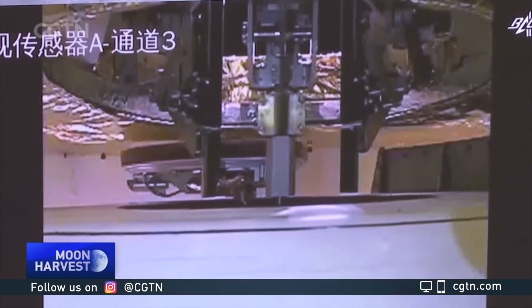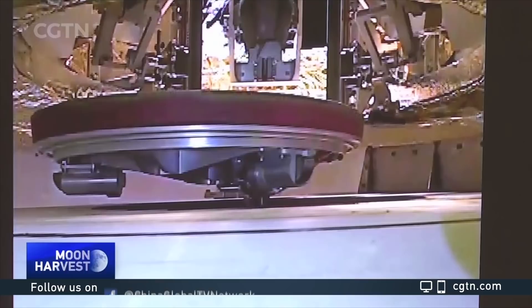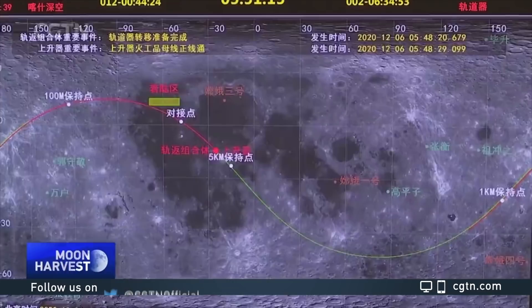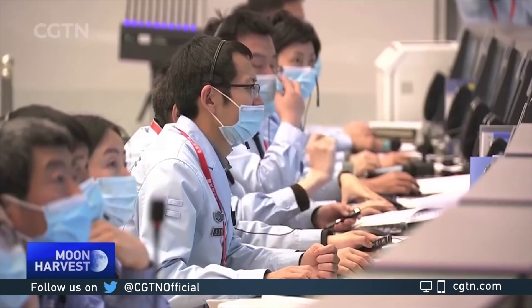Thirty minutes after the docking, the Ascent Vehicle transferred the sample container to the return module, which will bring the samples to Earth. The spacecraft will then stay in orbit for a few days, waiting for an optimal window to return to Earth.